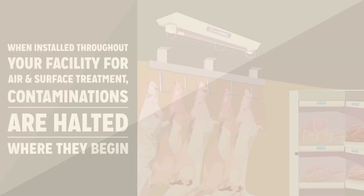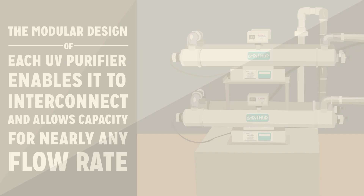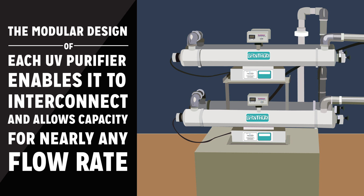When installed throughout your facility for air and surface treatment, contaminations are halted where they begin. The modular design of each UV purifier enables it to interconnect and allows capacity for nearly any flow rate.